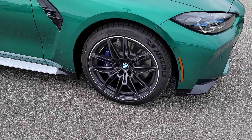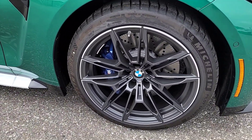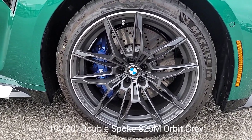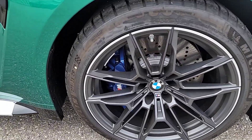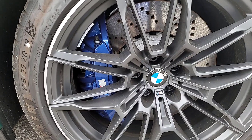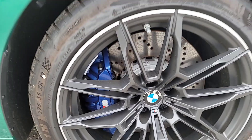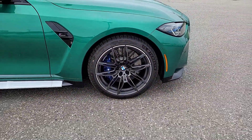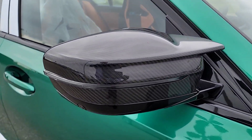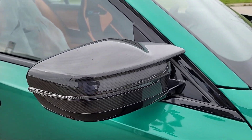One of the only differences versus the launch model: this one has the 825 M-style wheels; the other had the 826 M-style wheels in black. This one is in Orbit Gray and still looks great. It has the blue M Sport calipers, whereas the pre-production launch model had gold calipers with the M carbon ceramics. With the M carbon exterior package, you also get the carbon fiber exterior mirrors, which look really, really good.